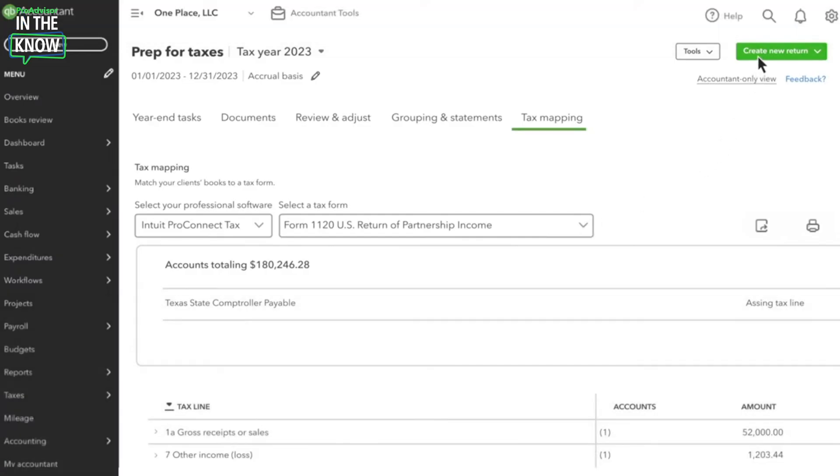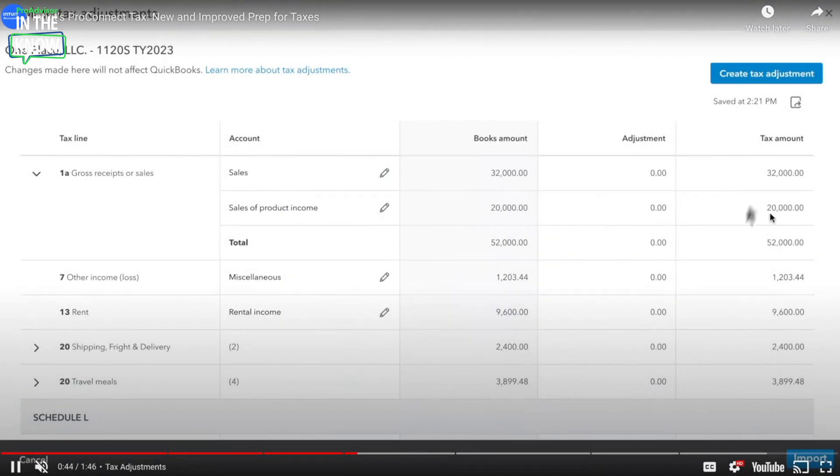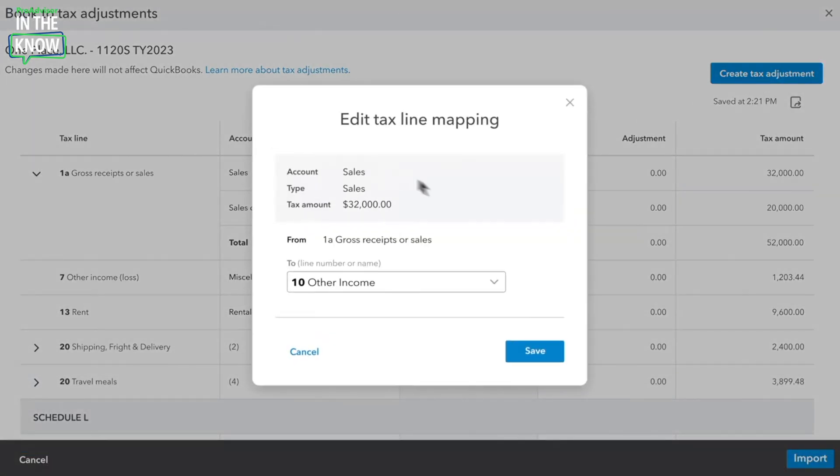You can select Create New Return and then it'll drop you into that adjustment experience. Once you're ready to make any adjustments from the information you pulled over from Prep for Taxes, you can make those line adjustments and save them to the specific line you'd like them to show up on.